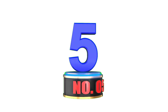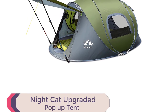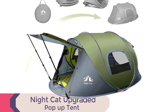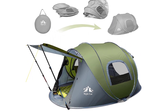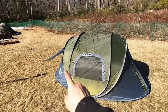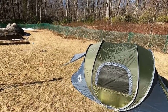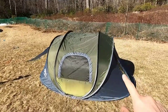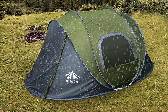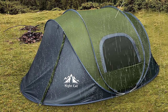Number 5: Night Cat Upgraded Pop-Up Tent. The Night Cat Upgraded Pop-Up Tent is ideal for quick and easy setup. In just three seconds, this tent pops up effortlessly by throwing it to the ground and spreading the pole. Folding it back is equally simple, resembling the number 8 shape. With a 40% smaller package size, it's lightweight and easy to carry with its convenient hand strap and back straps.